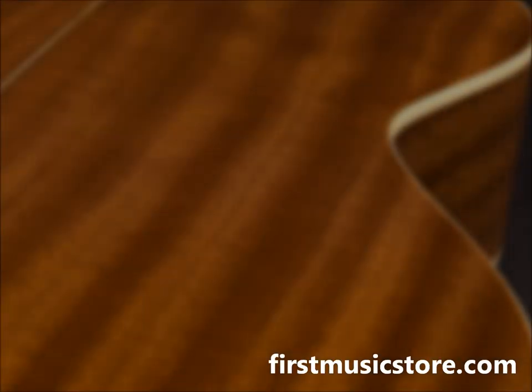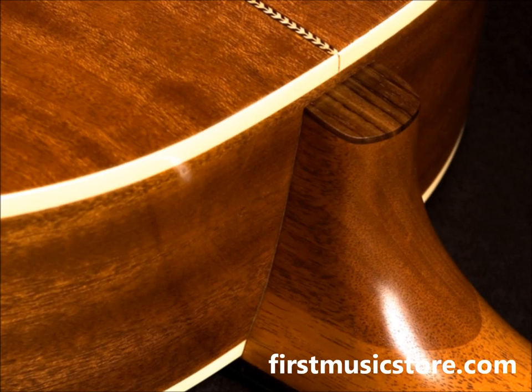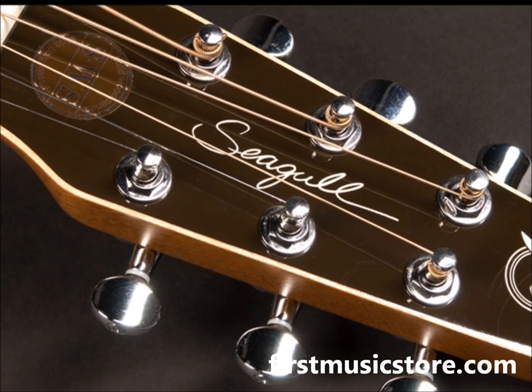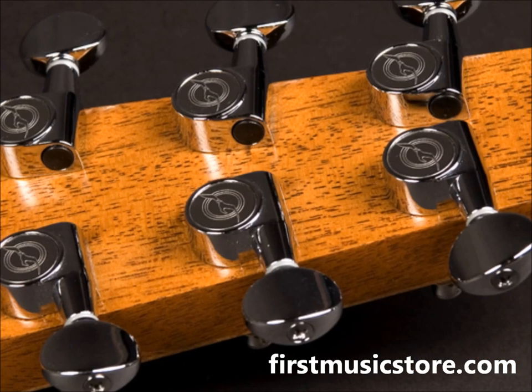It includes a lively mid-range, due to the combination of a larger lower bout, a more narrow waist, and a slightly thinner body depth. The Maritime SWS also features a high-gloss custom-polished finish that is protective, yet extremely light and elastic, allowing the guitar to vibrate and age gracefully.